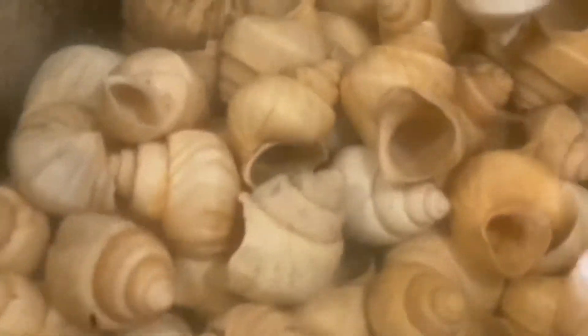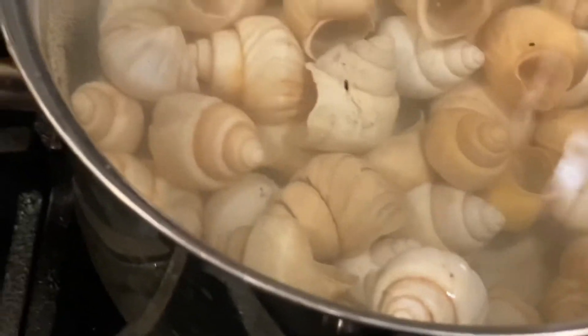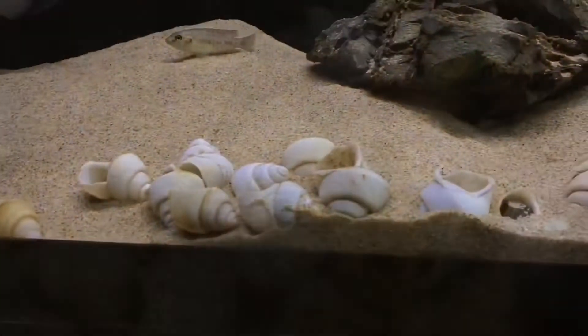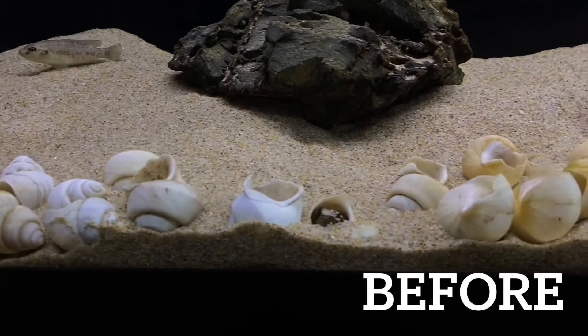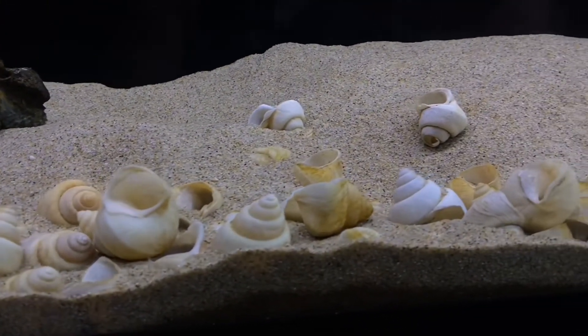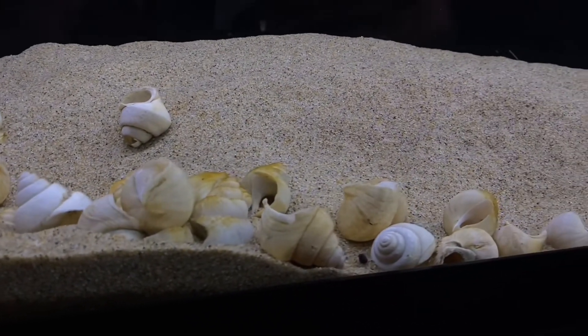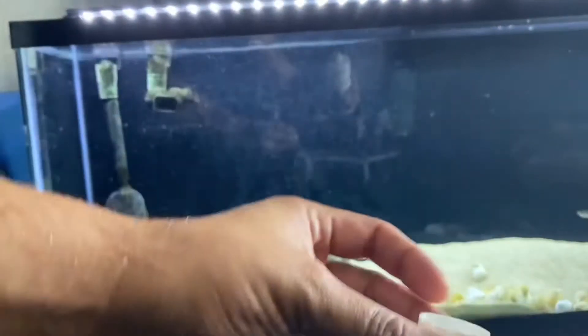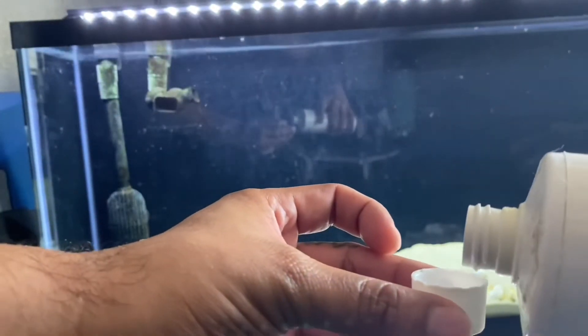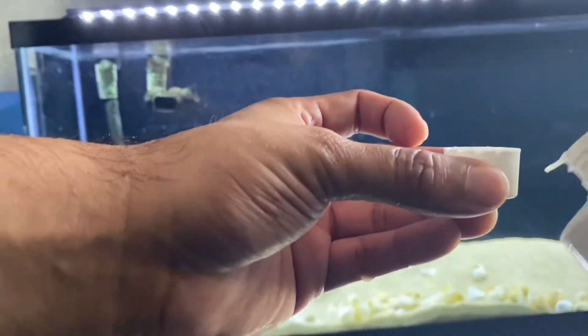Once the 30 minutes is up, I get the shells, drain them, and try to get as much water out as possible. As a safety precaution, I like to dose my aquarium with Prime, just for that extra water that's trapped in the shell that we couldn't get out.